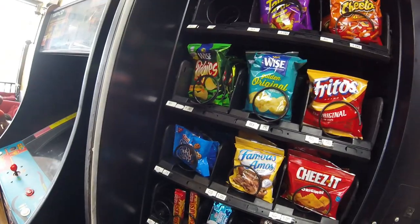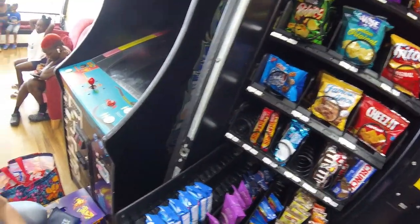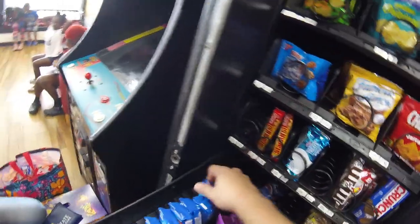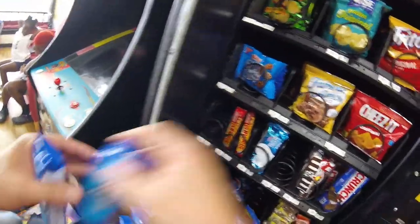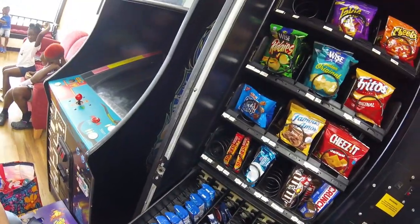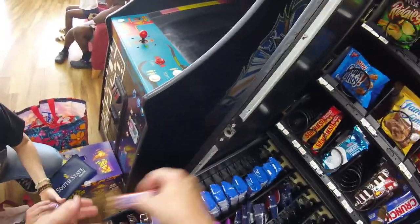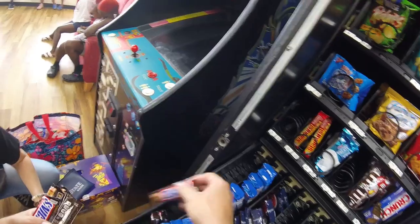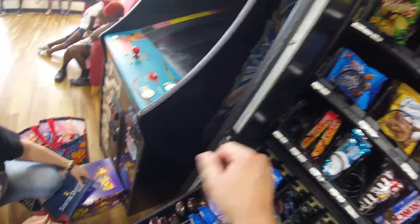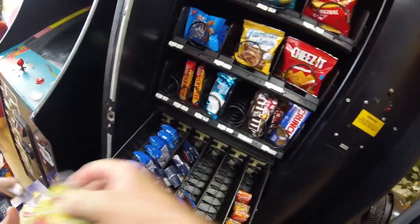I see skittles are sold out — skittles are always one of the most popular items here. I'm still working to get a new machine for this location. I'm looking for a Wittern 3589 combo machine, but I've had two deals fall through so far. If you have any leads on a Wittern 3589 where the company offers a shipping service, let me know in the comments. I know I can get a brand new one at Sam's Club, but refurbished or slightly used would be more cost-effective.